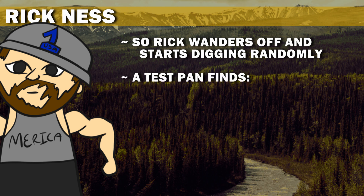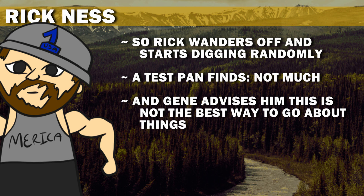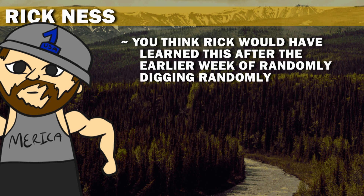A test pan finds not much, and Gene advises him this is not the best way to go about things. You'd think Rick would have learned this after the earlier week of randomly digging randomly.